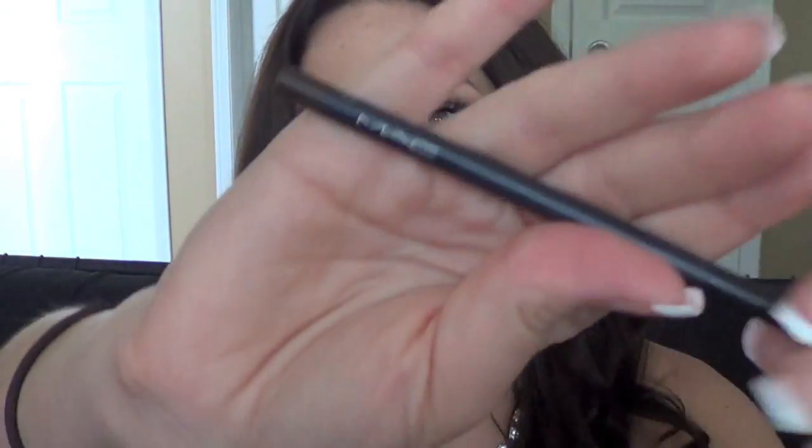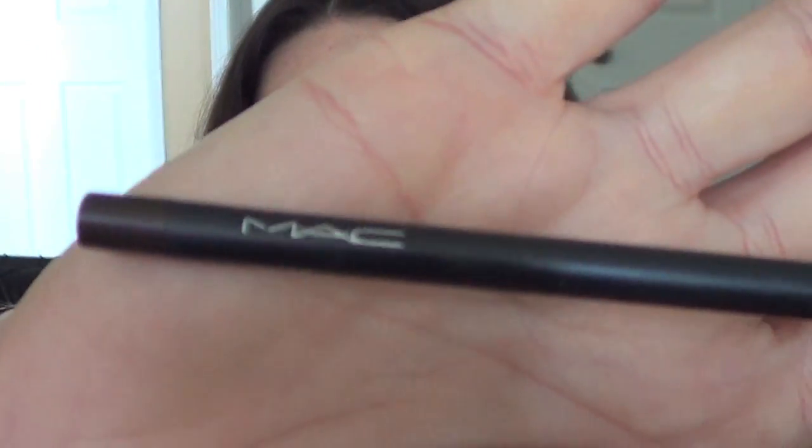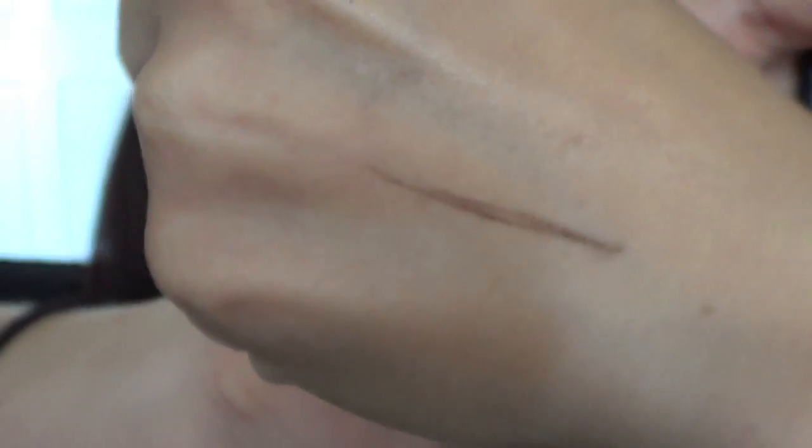For my brows — I'm not wearing it today, but on a daily basis I've been using MAC Spiked. I've gone back to this and I really, really like it. It's a decent color for my hair. It's really quick, fast, and easy to fill in my brows.